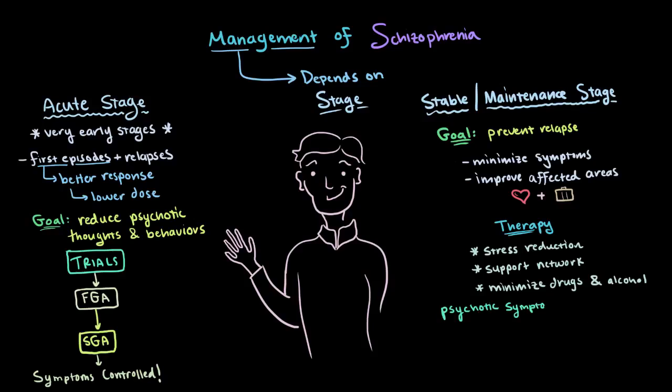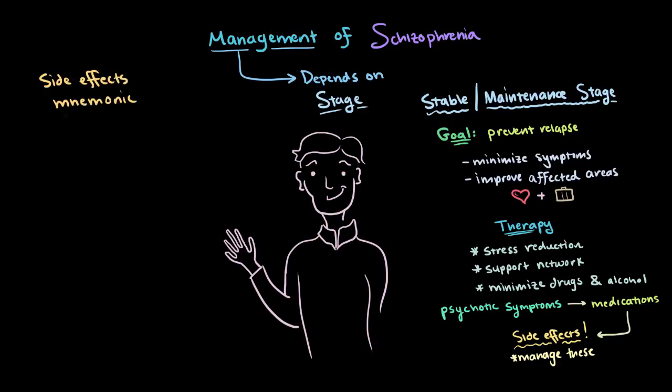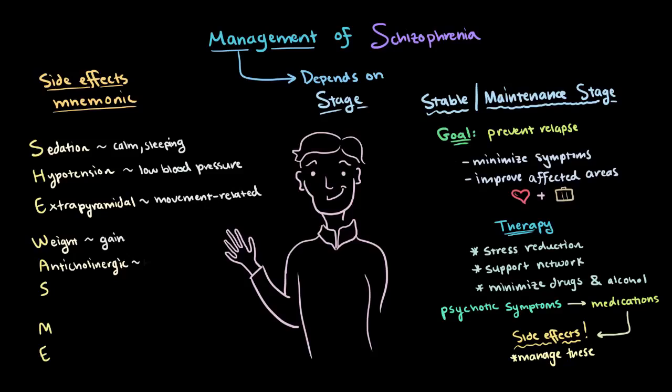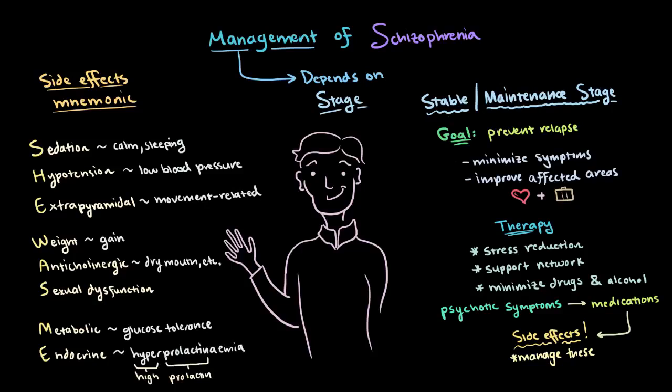In this phase of treatment, even though psychotic symptoms might be under control, managing side effects of the medications themselves is a really important part of managing schizophrenia and improving quality of life. One helpful mnemonic that might help us look for side effects is 'She Was Me,' which stands for the following: Sedation — a state of being calm or sleeping. Hypotension — low blood pressure. Extrapyramidal — movement-related. Weight — as in weight gain. Anticholinergic — things like dry mouth, blurred vision, constipation. Sexual dysfunction. Metabolic, or glucose tolerance. And Endocrine — like hyperprolactinemia, which is high levels of prolactin in the blood.